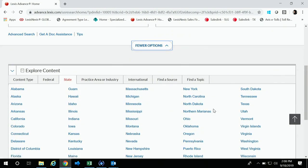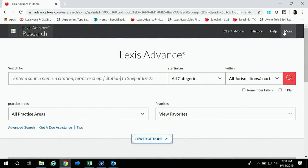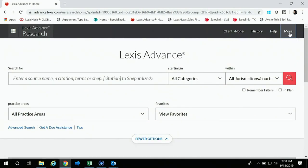Beneath that, you'll see your Explore Content, which is where you can filter out to your state-specific materials, as well as get to your secondary sources, topics, and things like that. Before we jump into that, I just want to point out a couple of settings you can adjust to try to make your research a little bit more efficient.